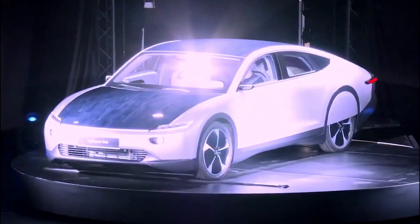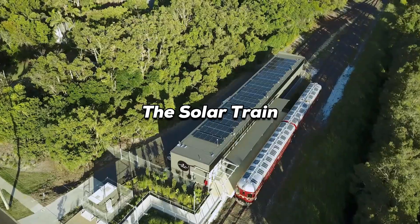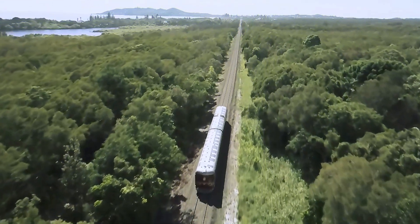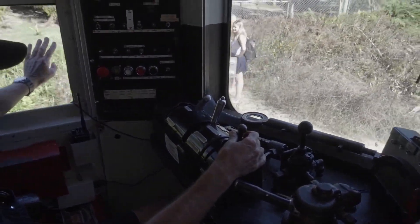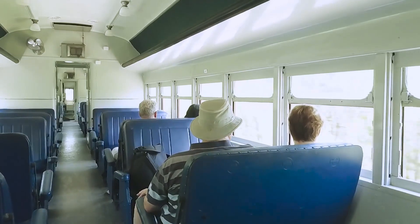The idea of solar-powered transportation is expanding, now stepping beyond personal vehicles and into public transport. Imagine a train that runs on solar power, leaving behind zero emissions in its trail. Several pilot projects around the world are already testing this concept — in Australia, for instance, a fully solar-powered train is in operation, employing custom-built solar charging stations.